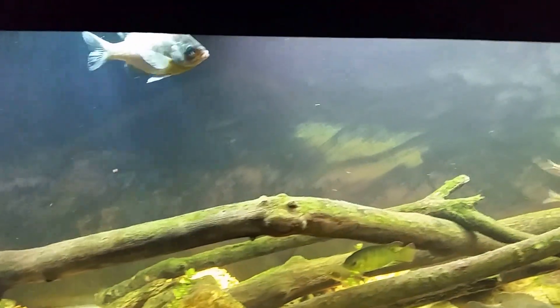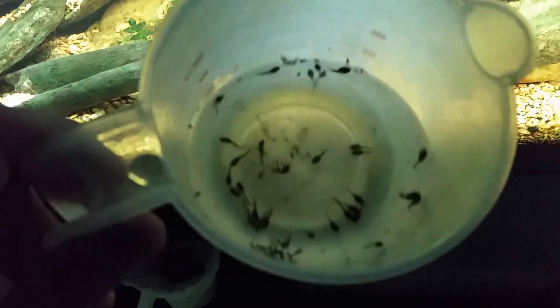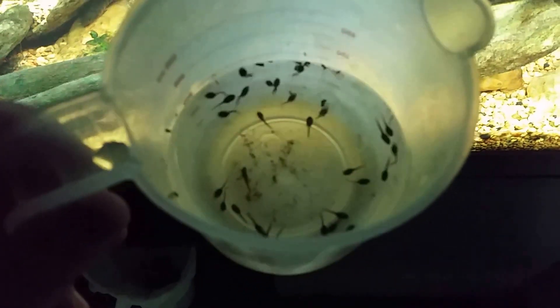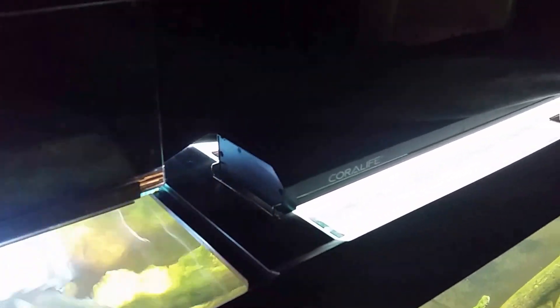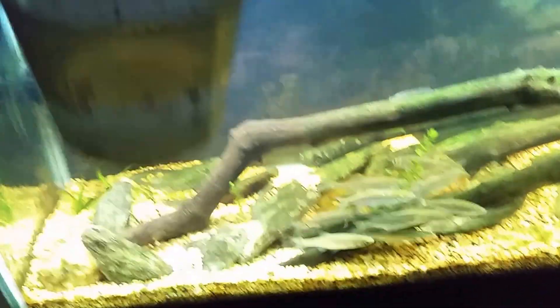We're going to do our best to pour all these little guys into the tank. There's going to be some detritus and some little bits of leaf and debris that got caught in there as well. There is also a little squiggly thing in there — I believe they're called water bugs. It's tough to do everything one-handed, but I'm just going to go ahead and pour these in and we're going to see what happens.